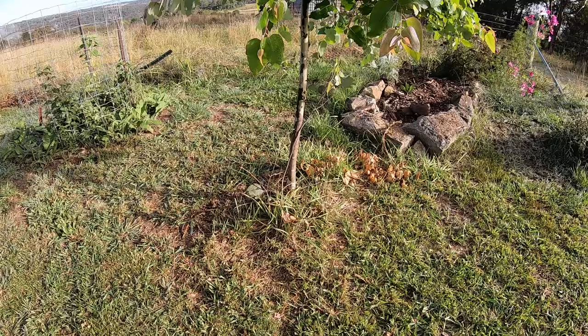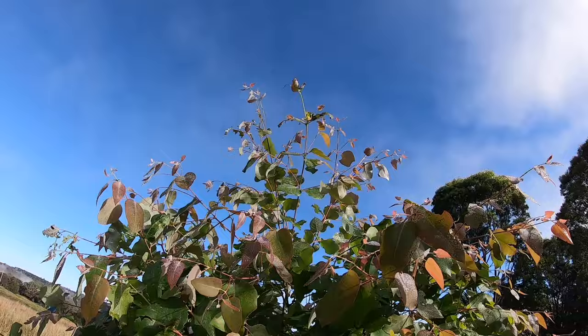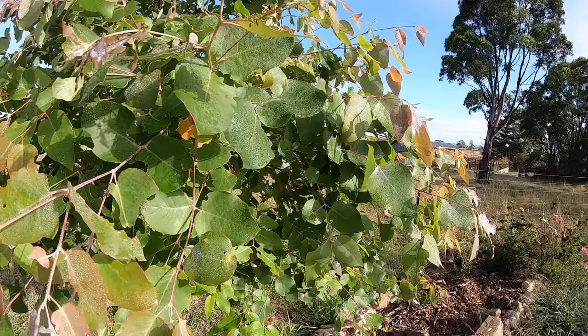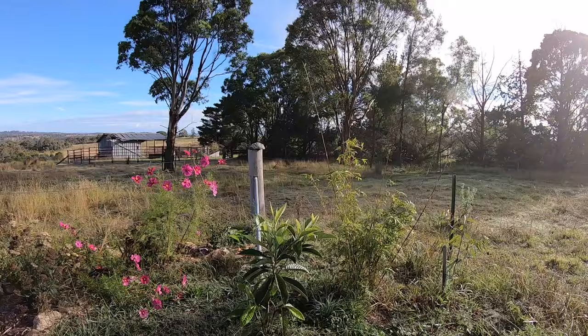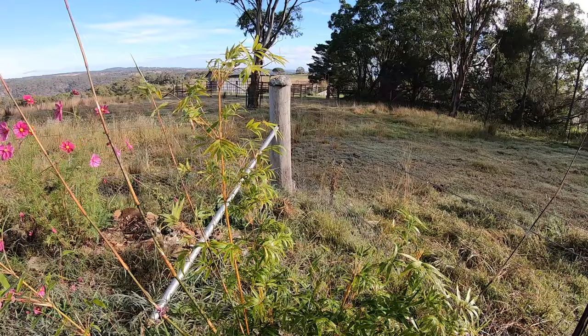I planted this as a tiny little one and look at it — it's actually quite tall now, maybe twice my height. Isn't it lovely with all the dew? I think it's going to be a nice warm day, maybe 23 degrees. The bamboo has decided it's happy here and it gets foliar feed as well. This bamboo is called Weaver's bamboo — it's more for making basketry and it's a clumping bamboo, so it's not going to run away anywhere.